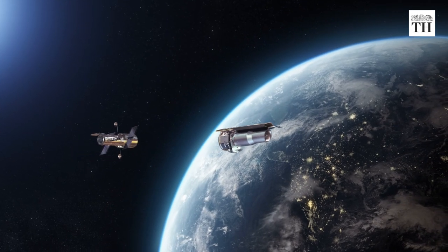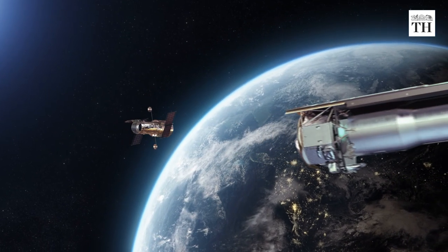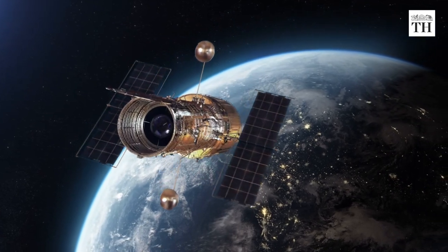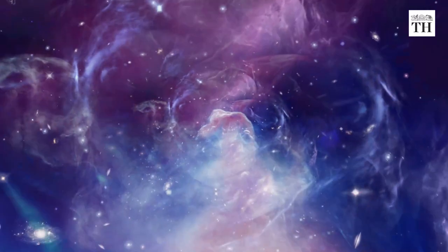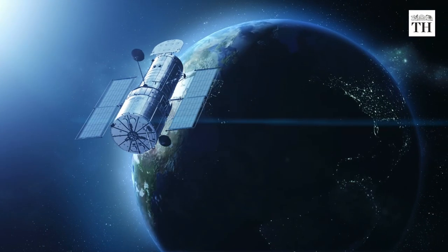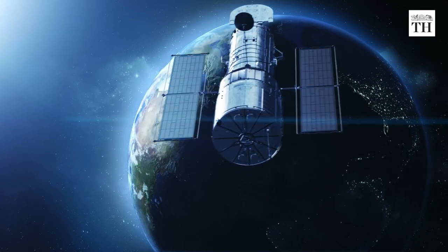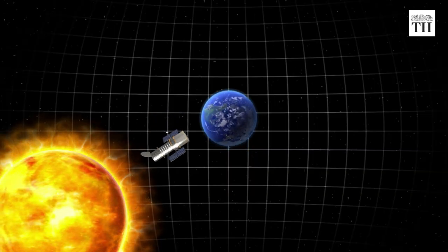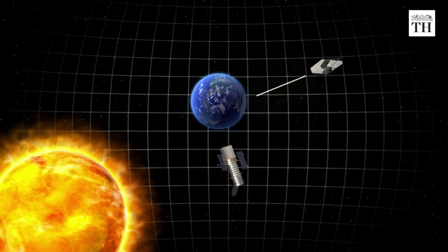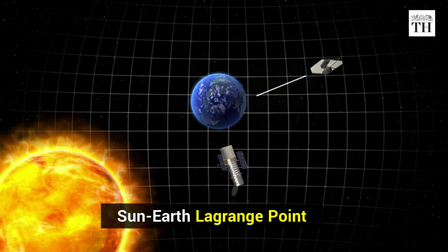According to NASA, the Webb telescope is designed to see objects that are 10 to 100 times fainter than what the Hubble telescope can see. While the Hubble telescope is closer to Earth, the James Webb Space Telescope will travel much farther to a gravitationally stable spot nearly 15 lakh kilometers from Earth, known as the Sun-Earth Lagrange Point.